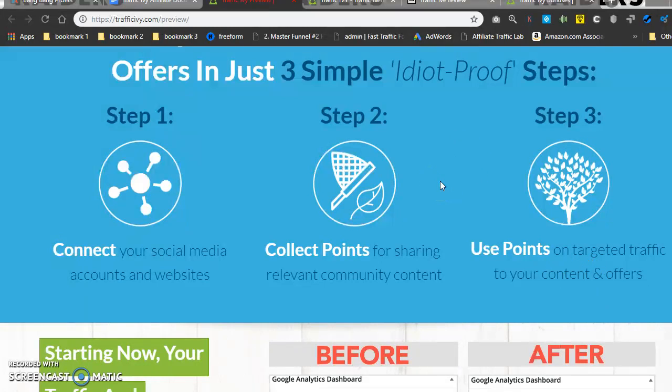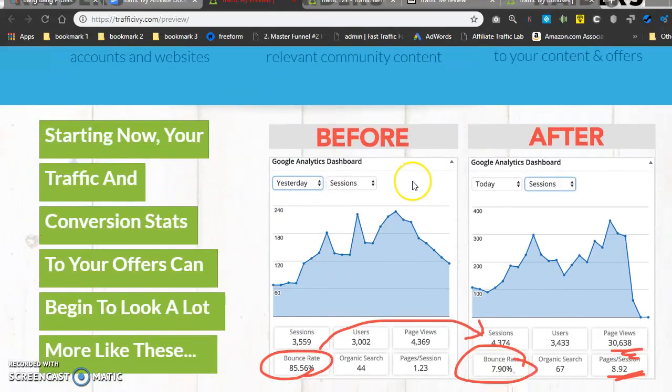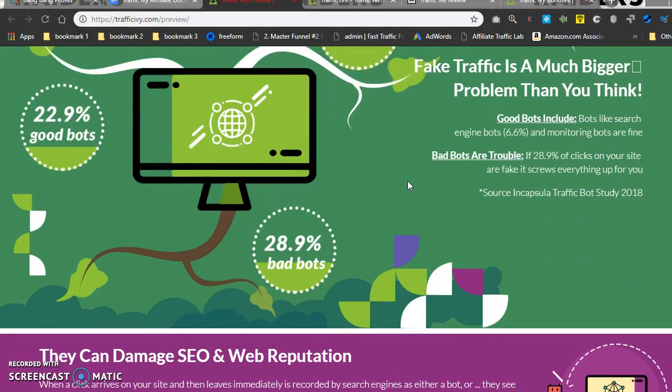That's the free version — you share content and earn points that way. Or I think they also have a way where you can purchase points directly, which we'll get into when we look at the members area.